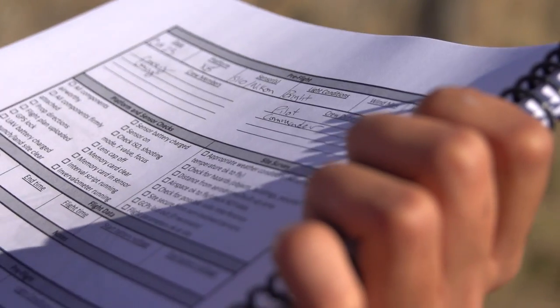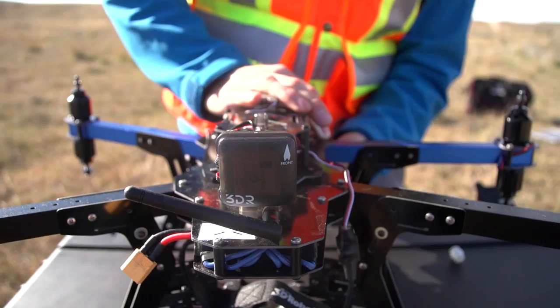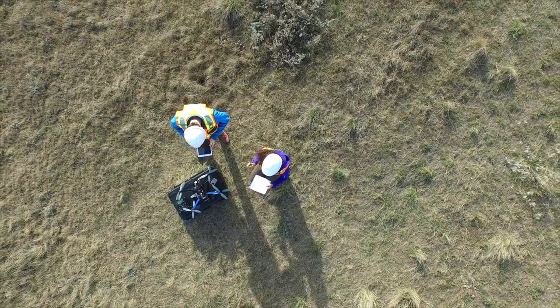Today we're flying our X8 drone. We'll be able to identify each burrow in the image as well as other objects that maybe look like burrows that are confusing, and we'll use the characteristics inherent to a burrow such as shape, color.